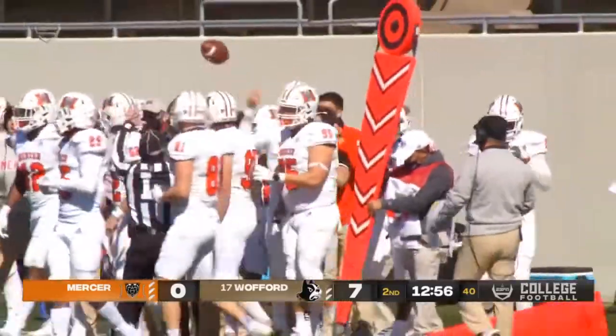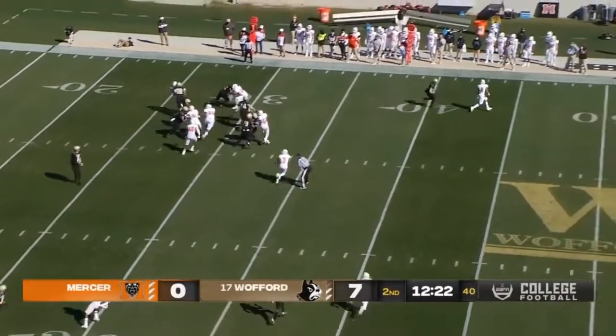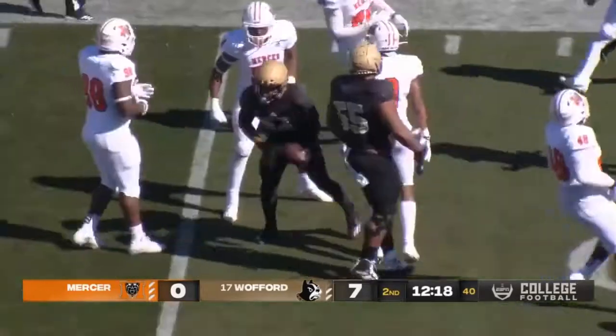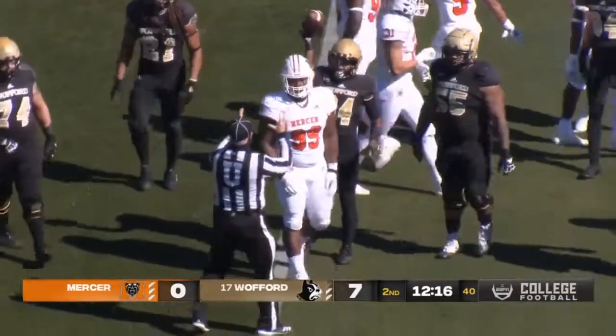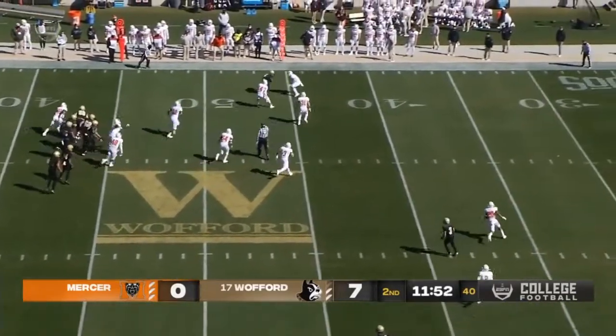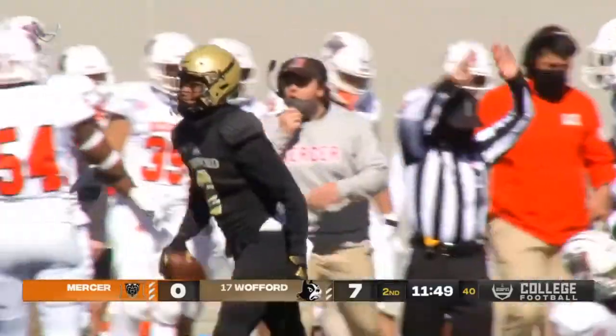Mercer will be forced to punt, applying the pressure. Mercer 7-0 as the Terriers snap at first and 10. Mulligan rushes on the left side, he's got some daylight across the 40, out to the 45-yard line. Has gone the whole way at quarterback — throws quick to the left and it's complete. That'll be a first down to T.J. Luther. Gain of 11 if he's spun out of bounds.